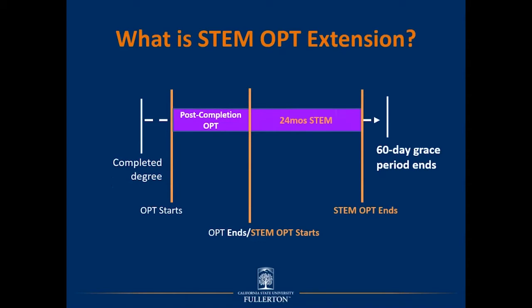This illustration shows the life cycle of an F-1 student using OPT and STEM OPT employment benefits. On the left-hand side, there's a line designating the completed degree, then the period of post-completion OPT. The 24-month STEM extension starts immediately after the end of the post-completion OPT period. From the STEM OPT end date, you will have a 60-day grace period to remain in the U.S., pursue transfer to another SEVIS-approved school, or depart the U.S.